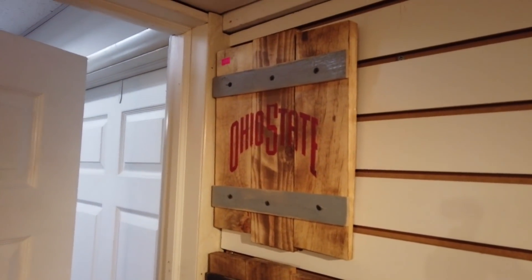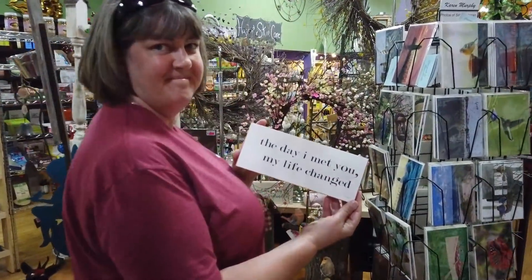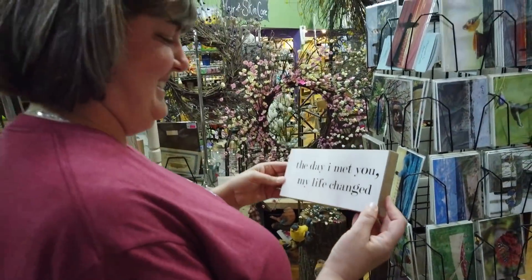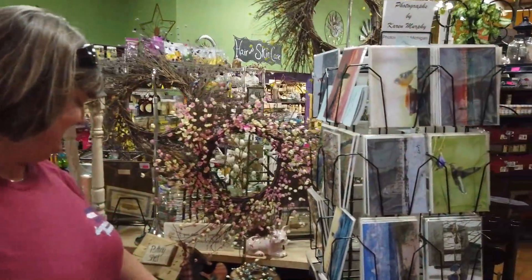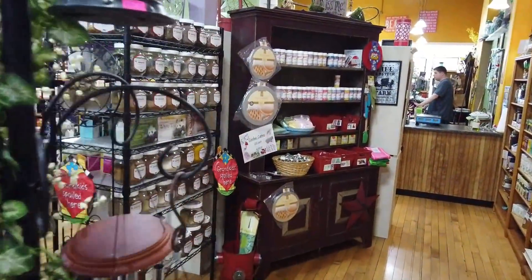Inside the store, they spot what they call the best sign — 'no books.' There's some playful banter about whether something is good or bad, concluding it's a very good thing. A sweet exchange follows, with a mention of being married for nine years.